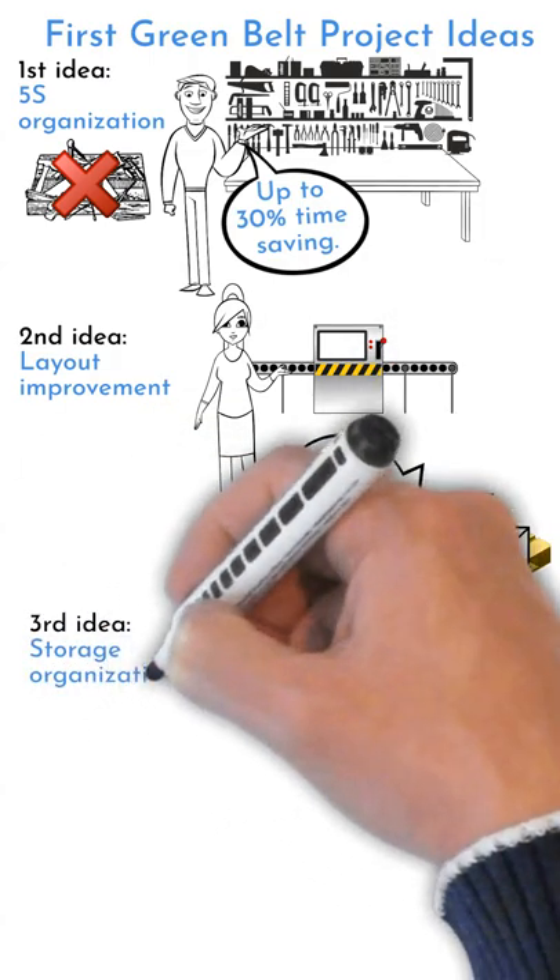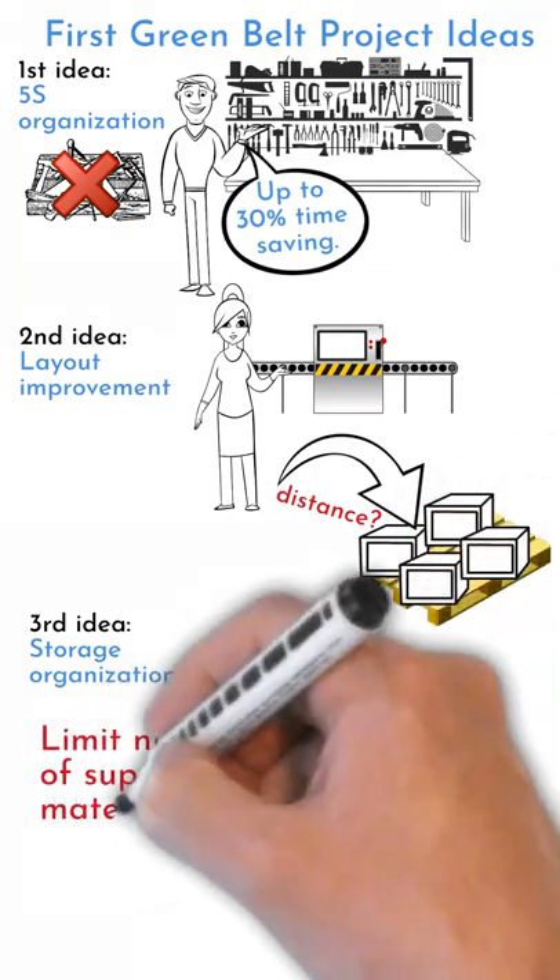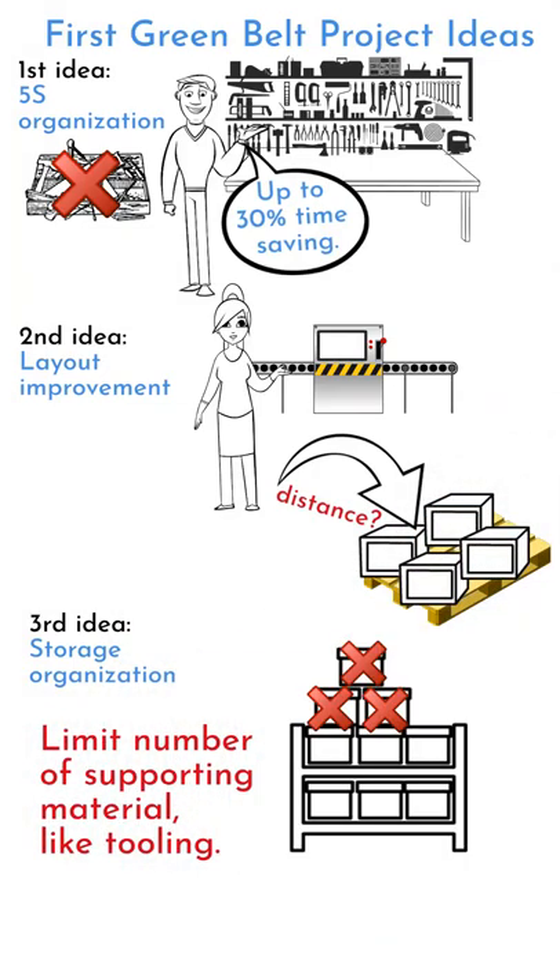An example for a warehouse is Storage Organization. It can be shelf or cabinet fill optimization. You can try to reduce material volumes here.